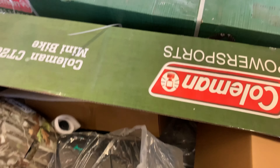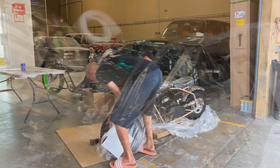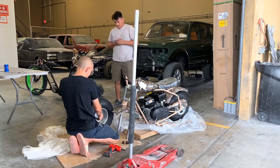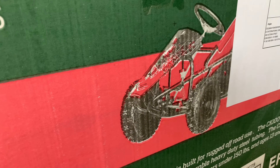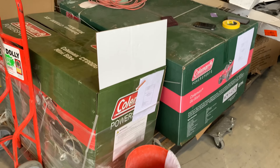Let me show you some of the Coleman goodies that came in. This is the mini bike — camo, so dope. This one's for the Land Cruiser. They also sent one of their go-karts for Colin. So we've got the drift trike, the mini bike in camo, and the go-kart. Big thanks to our friends at Coleman.